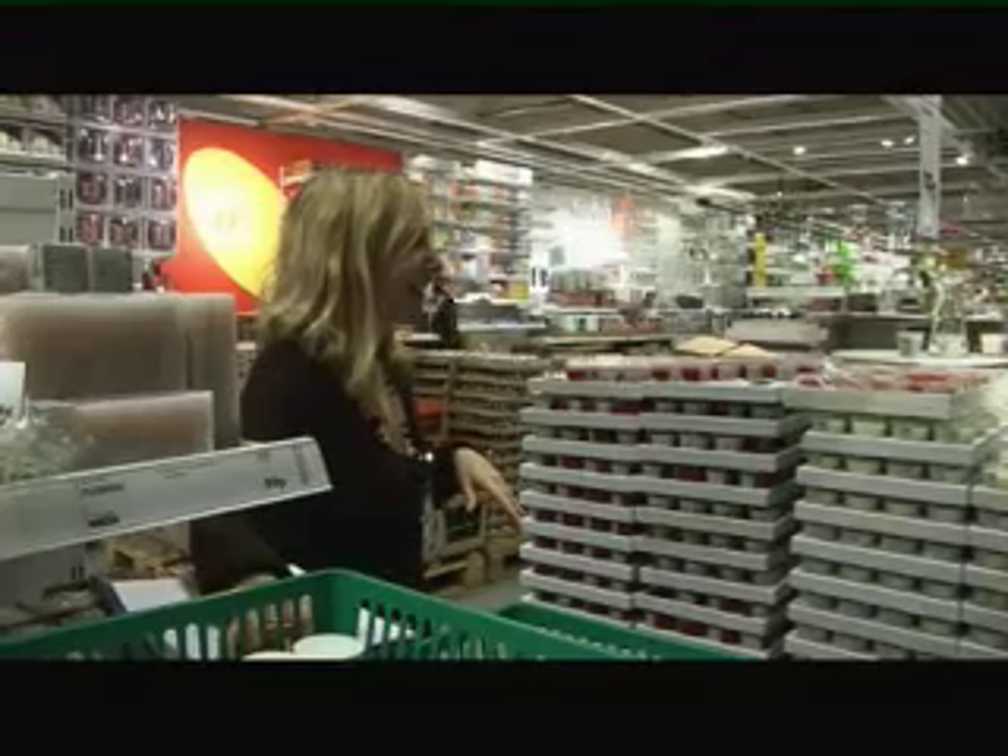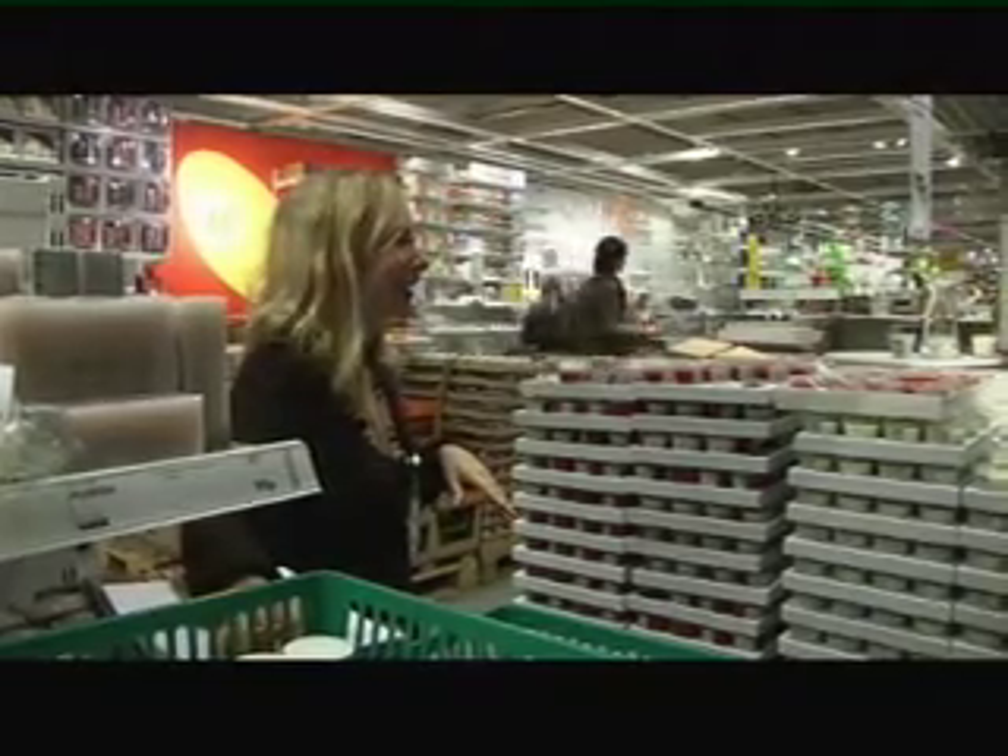The past few months, Michelle and her colleagues in America and Hong Kong have been developing new fragrances for the Tindra collection. Today, Michelle is in store trialling them with IKEA customers.